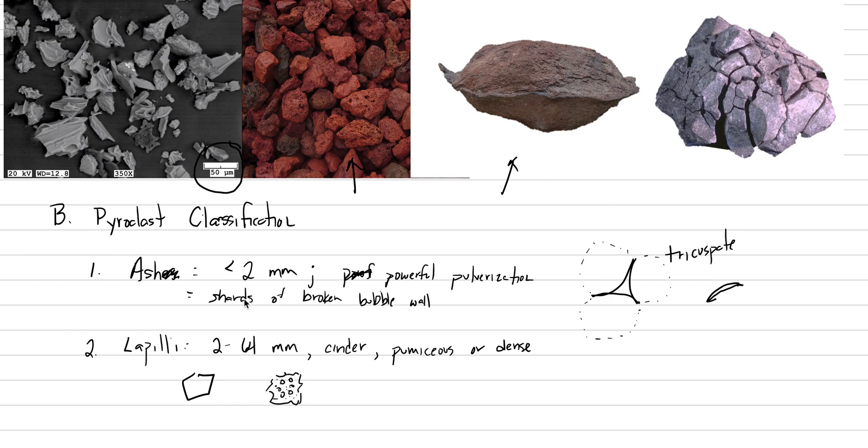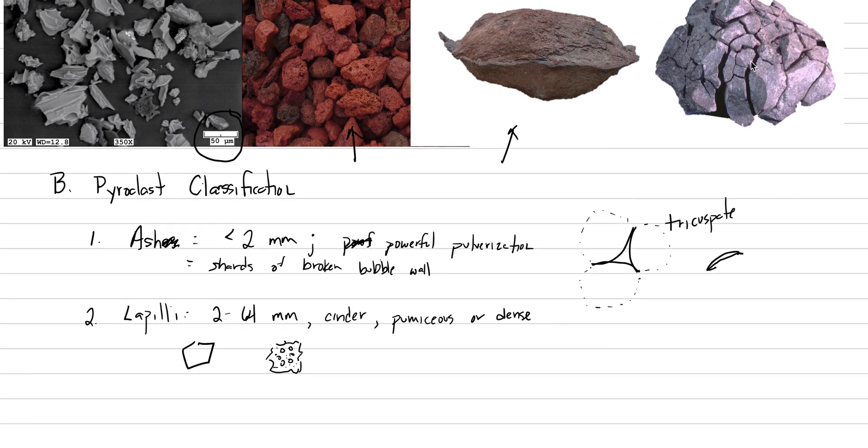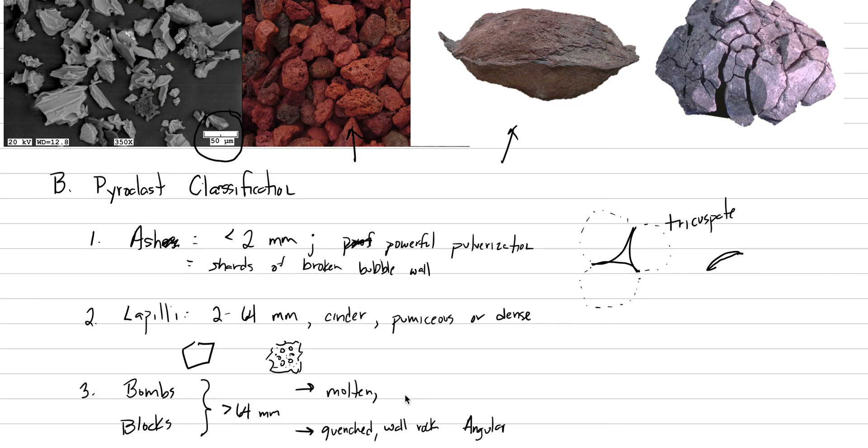That's about the right size for what lapilli is. Now, finally, we get to blocks and bombs — anything bigger than 64 millimeters. The difference between these two is what their fluidity was when erupted. Both are greater than 64 millimeters in size, but a bomb was erupted molten, whereas a block was erupted already quenched — or it could just be wall rock that gets blasted out of a volcanic eruption. The important thing is that a block is angular, whereas a bomb presents some evidence that it was molten.